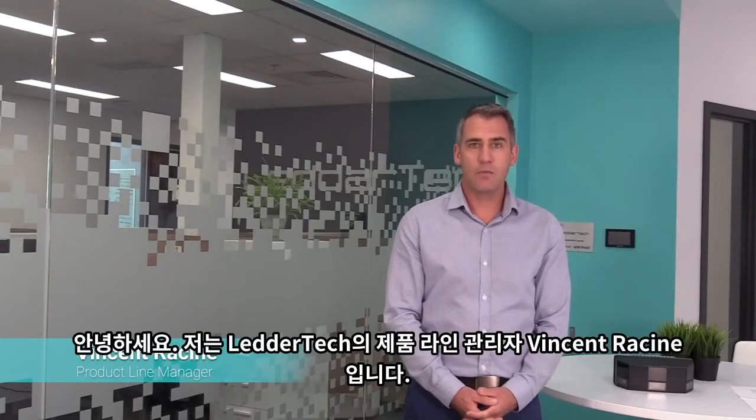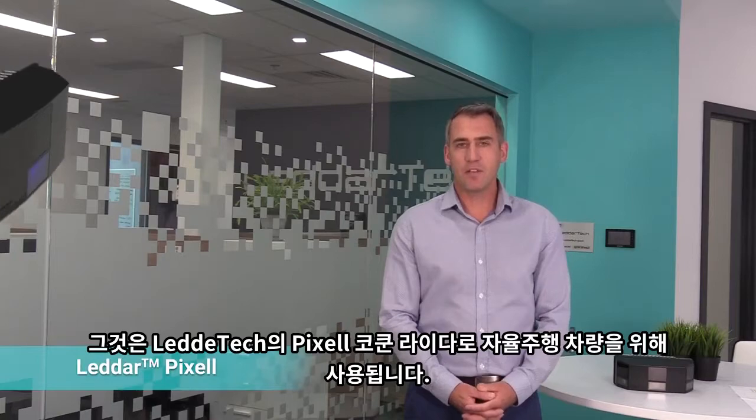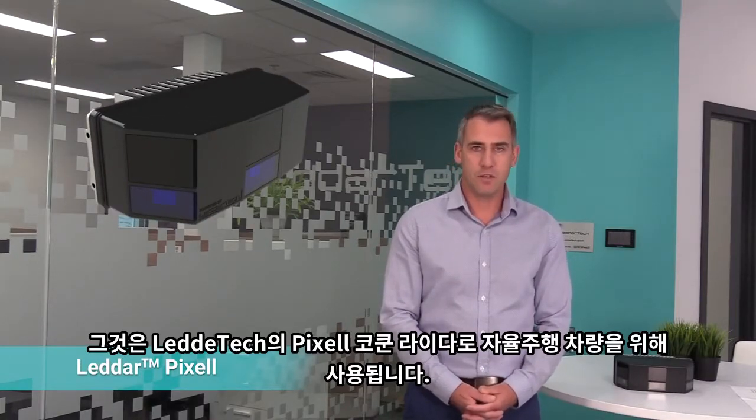Hello, my name is Vincent Racine, Product Line Manager with DetherTech, and today we're going to do a little introduction to our latest addition to our LiDAR portfolio, the LiDAR Pixel — the cocoon LiDAR for autonomous vehicle applications.